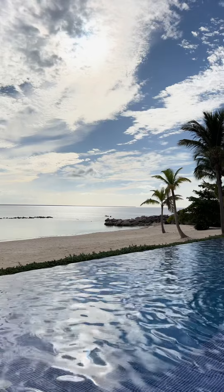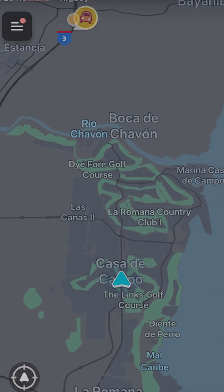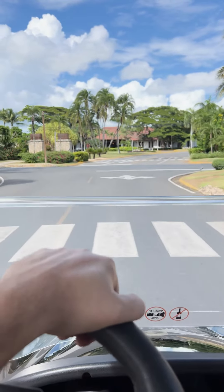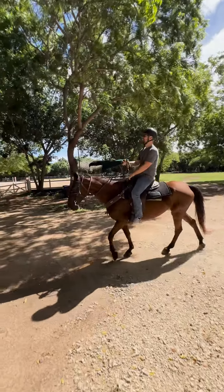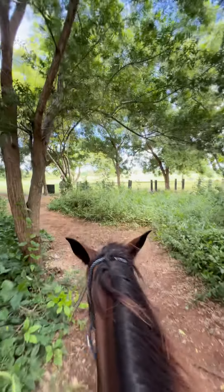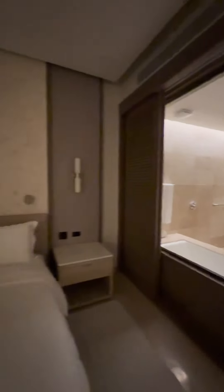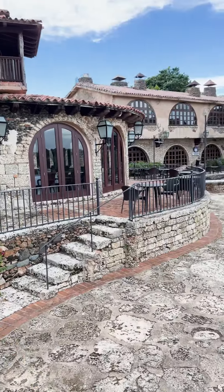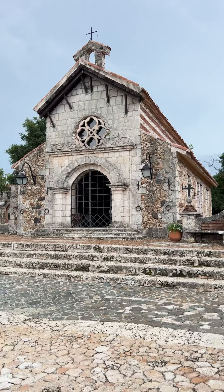Then I went to La Romana and stayed at the beautiful Casa de Campo, which is a 7,000-acre property where every single guest room comes with its own golf cart to check out the grounds. There are three golf courses, an equestrian center with horseback riding, skeet shooting, and all types of incredible experiences with great service and beautiful accommodations. One of my favorite experiences was checking out Altos de Chavon, a replica 16th century Mediterranean village in the heart of the Dominican countryside.